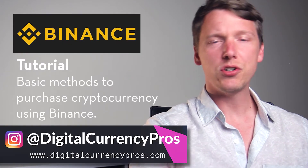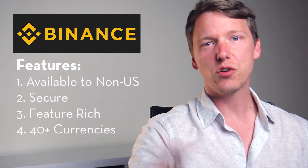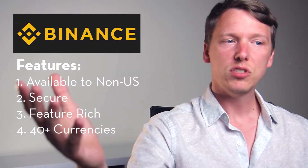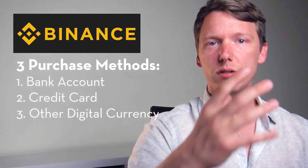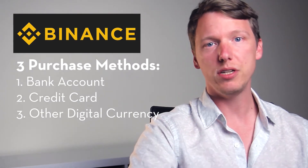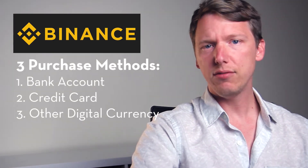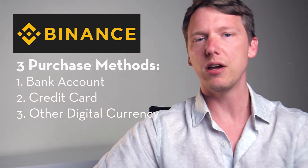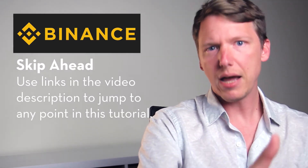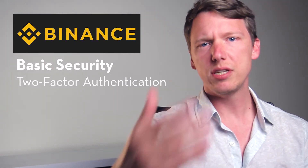Are you interested in buying cryptocurrency but not sure where to start? In this video we're going to use Binance, the largest cryptocurrency exchange, to set up an account, fund it through a linked bank account, and use those funds to buy Bitcoin. I'll also show you how to use a credit or debit card to buy cryptocurrency directly, and how to use cryptocurrency you already own to buy another cryptocurrency or convert it — in this case, buying Ethereum with Bitcoin.